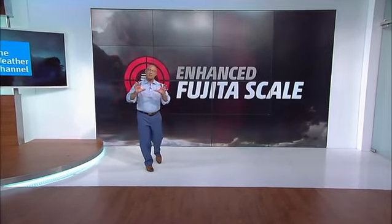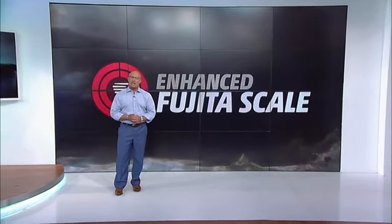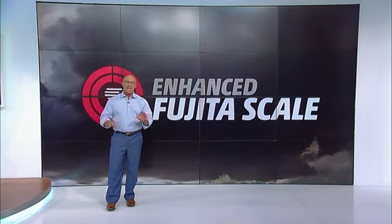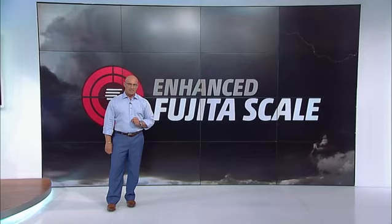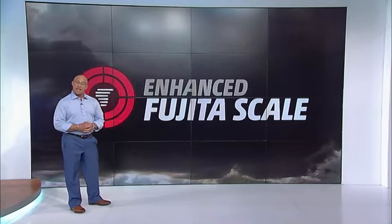Tornadoes are one of the most feared and destructive forces on the planet, capable of producing catastrophic damage in a matter of seconds. And it's that trail of destruction that is used to determine the tornado's rating. It's called the Enhanced Fujita Scale, or EF Scale.